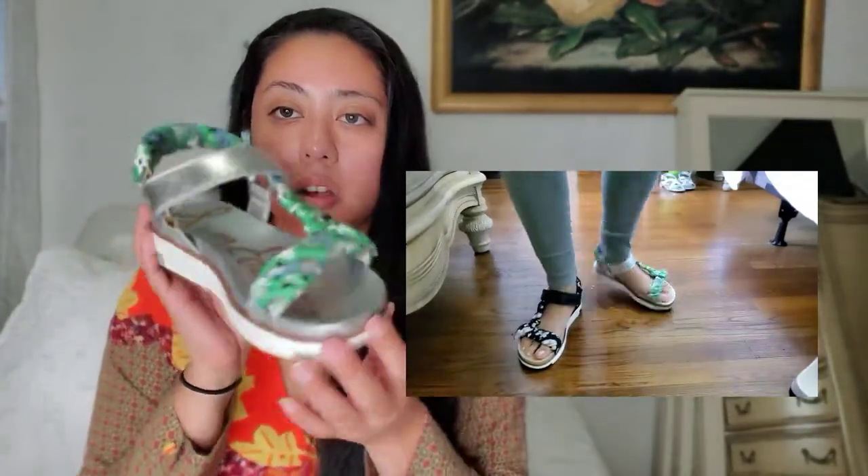I ended up getting the Sam Edelman sandals at Bloomingdale's — I got a pair in black and a metallic silver to match with my Valentino bag. I got a size six and a half, which I was very surprised by. These are them, and I'm going to show you how they look on me. They're pretty cute for going out and having fun on a normal day.